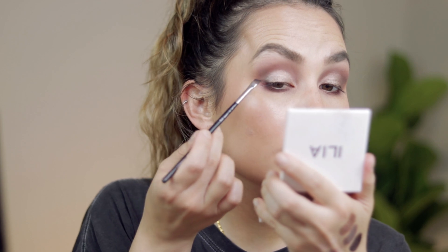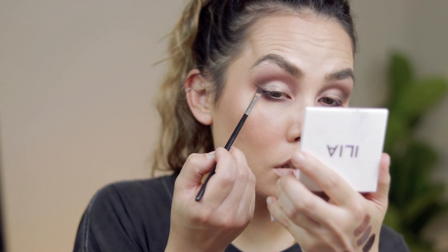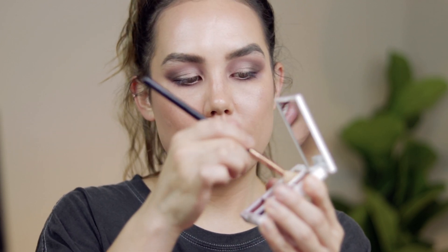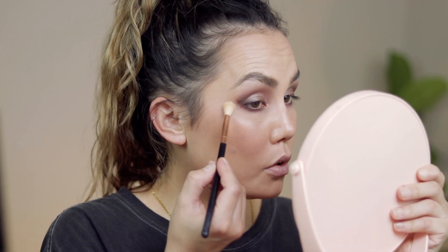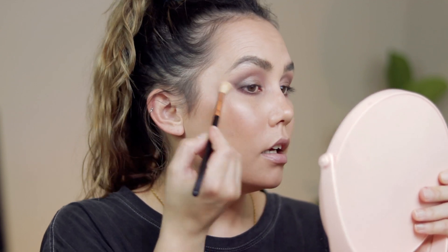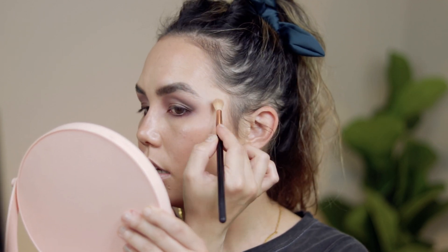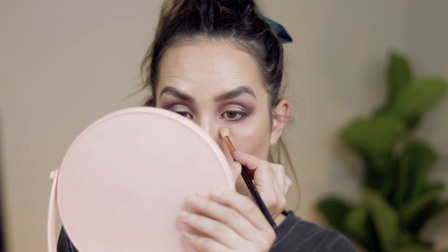I'm going back in with my angled brush with a little bit of Unravel to wing it out slightly. Now I'm going to take the shade Undo on a clean brush and use it to clean up the outer edge of my shadow. If you have a deeper complexion you probably don't want to use this shade — it'll be too light. You can just use your face powder or translucent powder to clean up any areas that look a little patchy or too harsh.